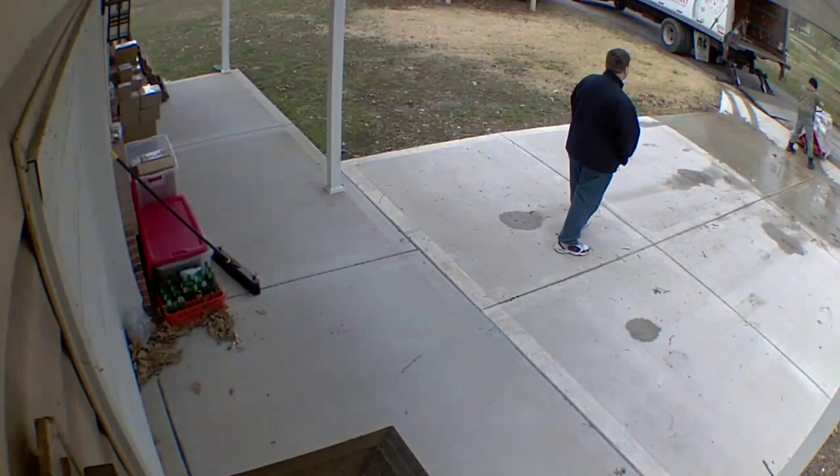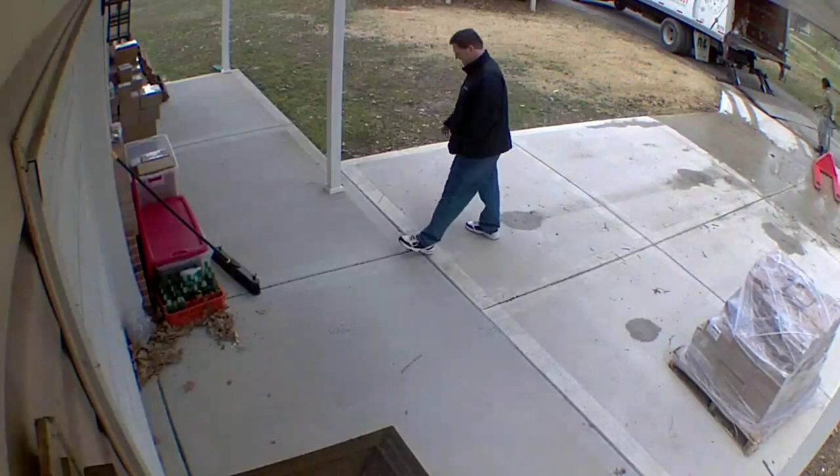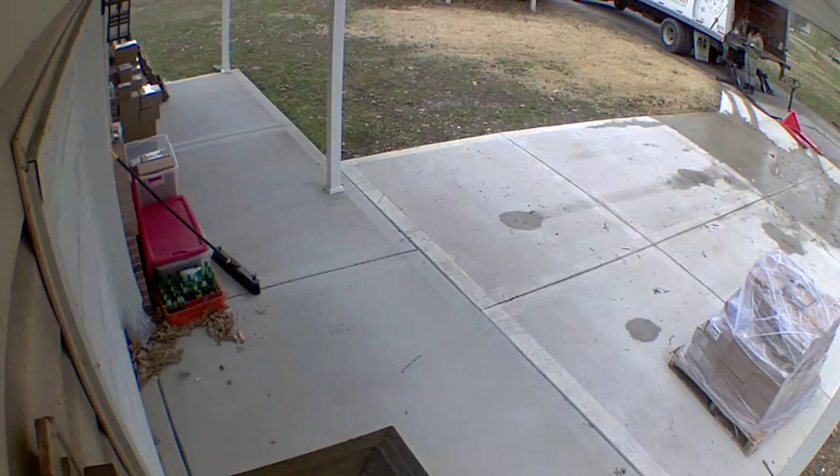Hey check it out — our security camera caught the delivery! Here's the guy pulling the pallet up to the warehouse. Now we get to unbox it. There's Paul going inside, and then later that evening we have our son unload the whole pallet and bring it inside.